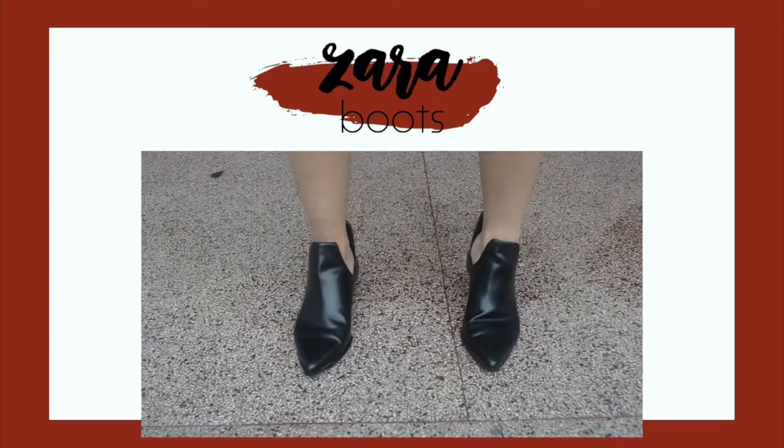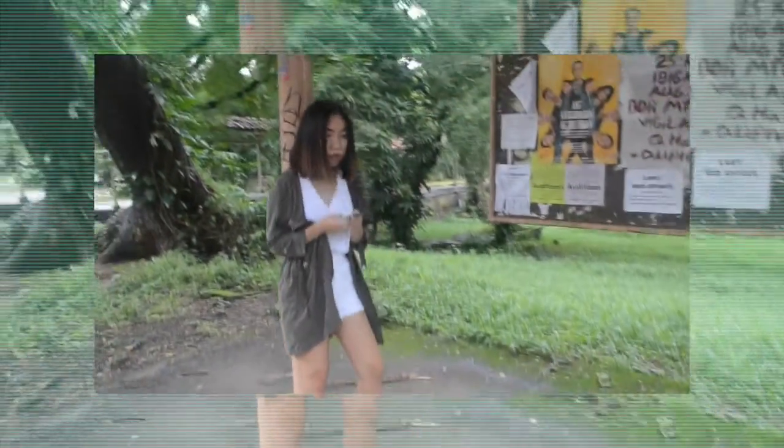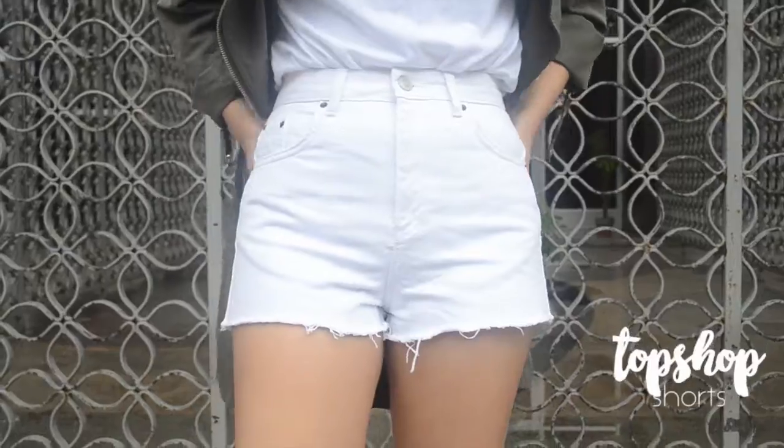Of course, how can I forget some good black booties? This pair are from Zara, and I paired it with an all-white outfit and broke the monotony with my army green utility jacket.